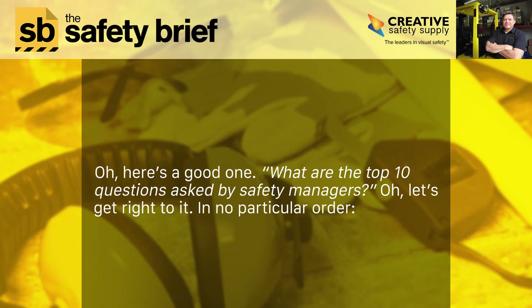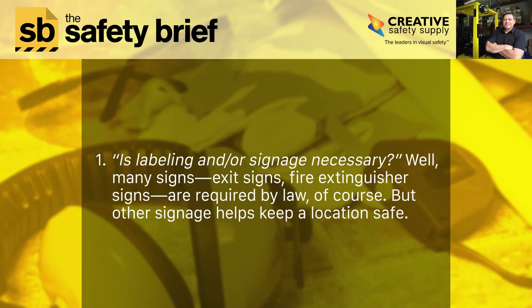In no particular order. Number one: is labeling and/or signage necessary? Well, many signs — exit signs, fire extinguisher signs — are required by law, of course, but other signage helps keep a location safe.